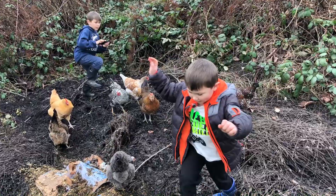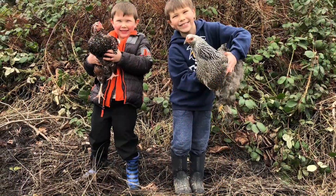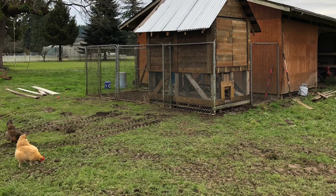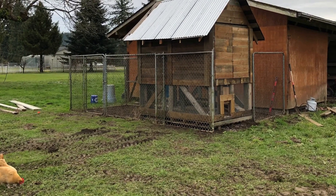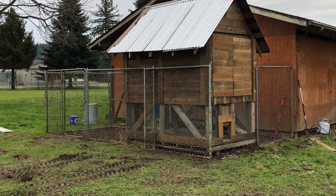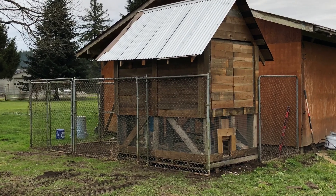We have seven chickens. Here's the boys with two of them — I thought this was a really cute picture. This is a repurposed chicken coop that my husband made using all old fencing that we had around our property. So if you have that ability to make a chicken coop with things you already have, it really cuts down on price.